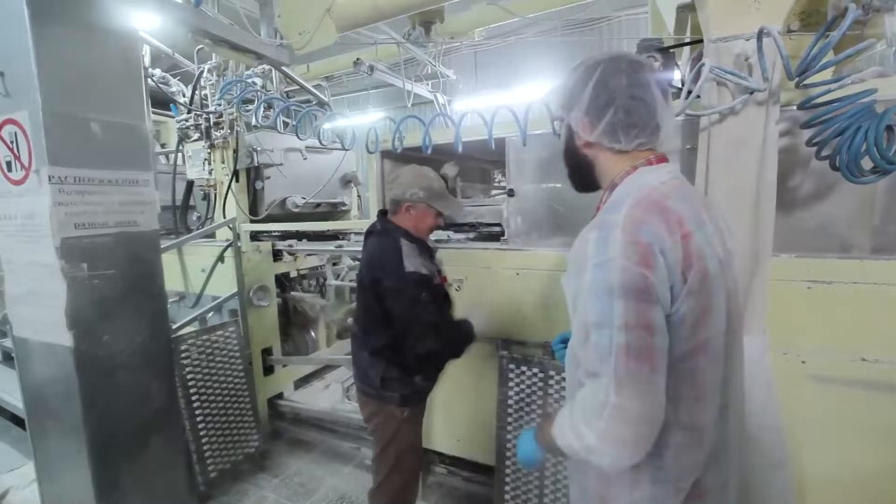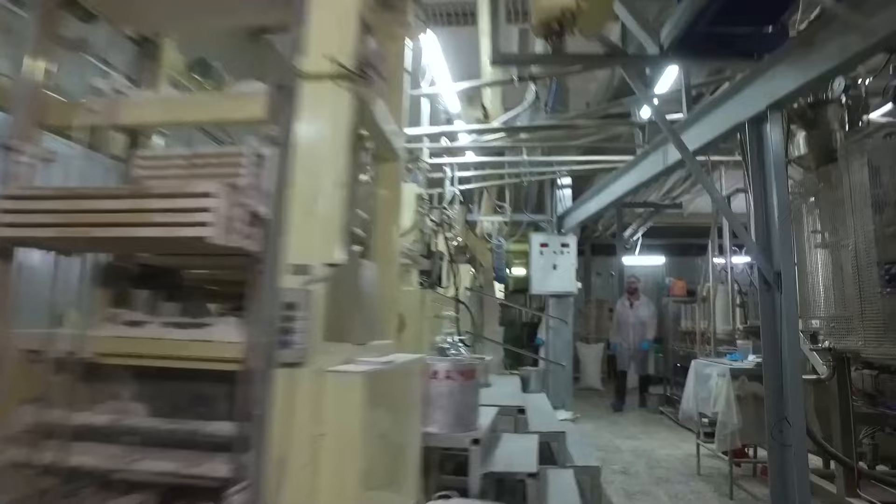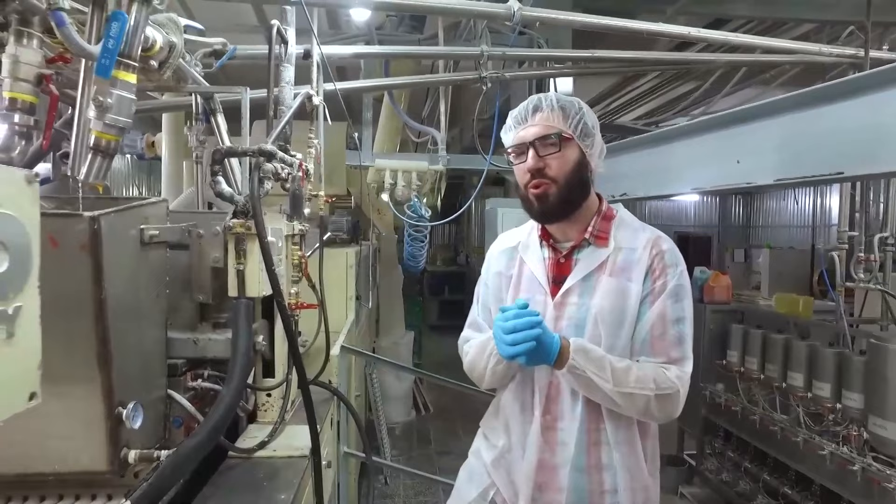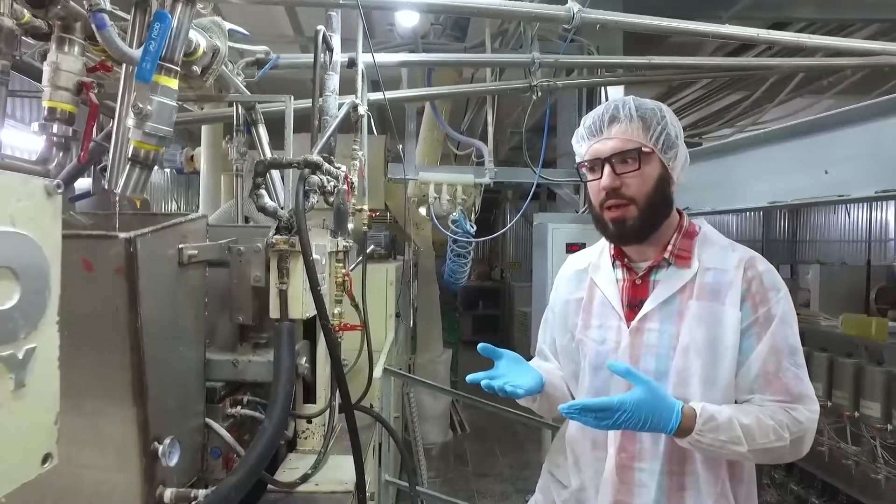Finally, it's time to turn liquid gummy candies into worms. The warm mixture is automatically dispersed with a depositor into holes in starch. Such a machine can produce 2,000 chewy invertebrates per minute and 10 tons per shift. By the way, have you ever thought why worms? Probably gummy candies made of worms rather than worms made of gummy candies, huh?